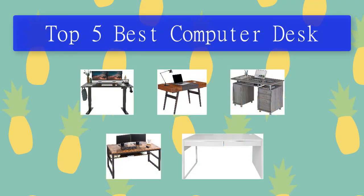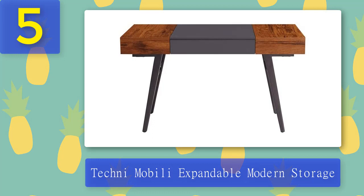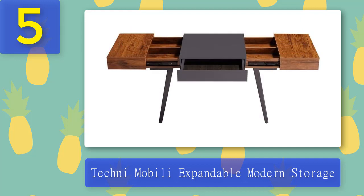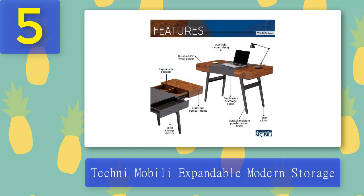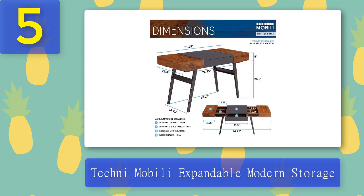Top 5 best computer desks. Number 5: Techni Mobili Expandable Modern Storage Desk. Techni Mobili has a mix of industrial and modern styles and is a perfect fit for your home office. This desk has MDF panels on its desktop, durable metal legs, and expands into two storage spaces on both sides, allowing great storing space for your work essentials. It comes with a pull-out front drawer that offers storage for your keyboard, accessories, or a small laptop.